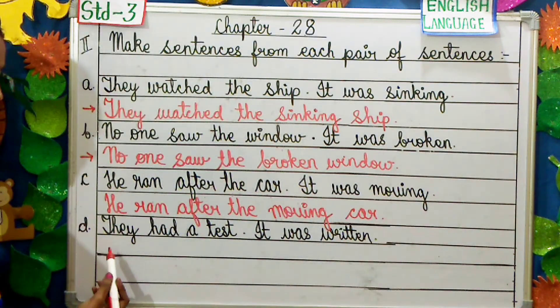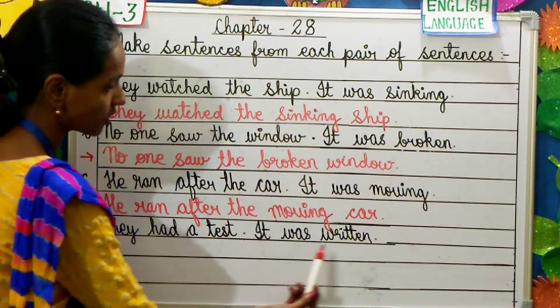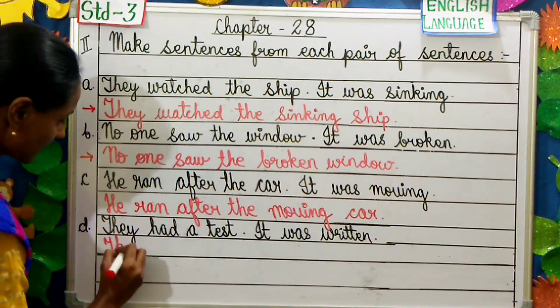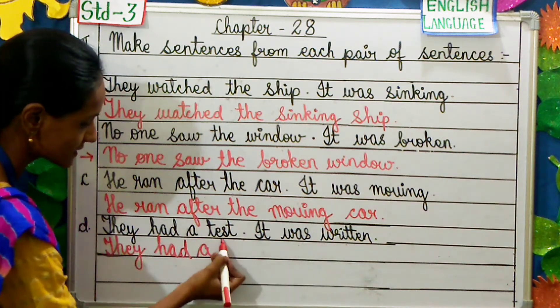Moving on to the last question. They had a test. It was written. So the answer will be: They had a written test. We place 'written' before 'test' and exclude 'it was'.